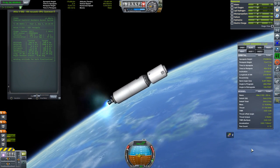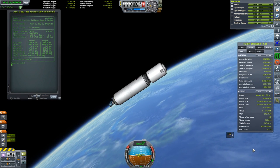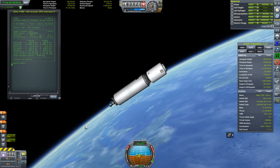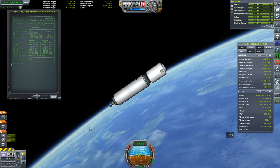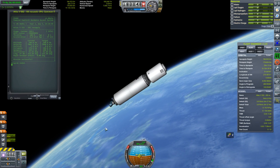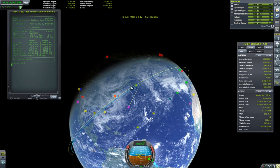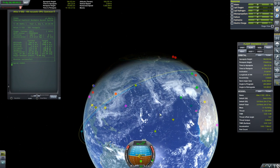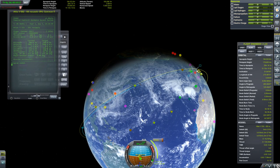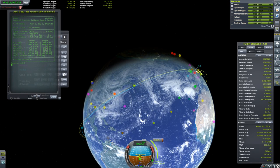Right about now we're getting to main engine cutoff, which should be in a few seconds. And there we have it — PEGAS says mission successful. Let's look at the parameters: inclination and longitude of ascending node look perfect, angle between orbits 0 degrees. APOAP and PERIAP might look a little bit off, but I think they are within actual accuracy limits of the Atlas V vehicle.